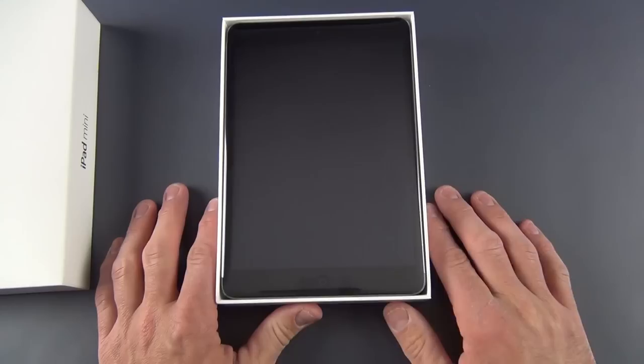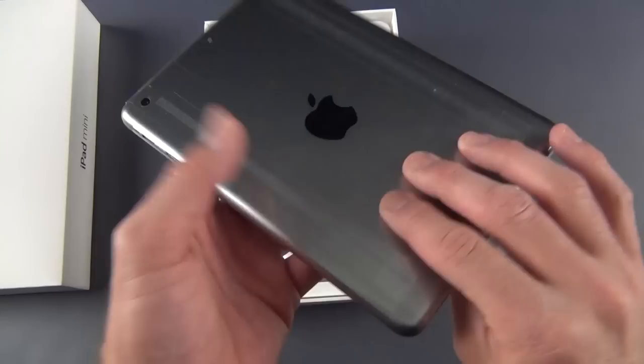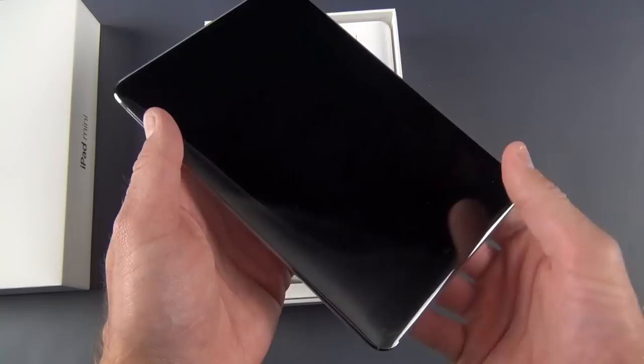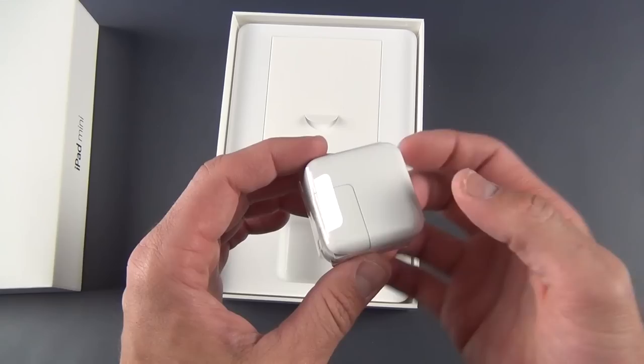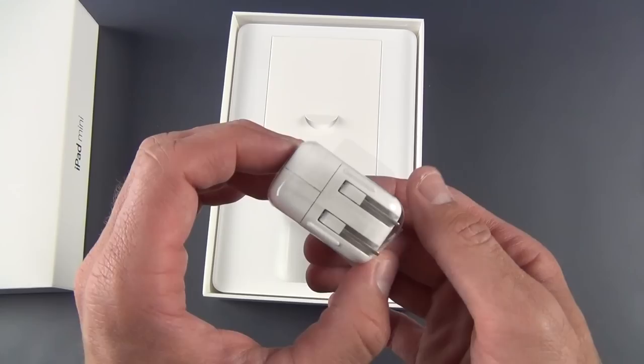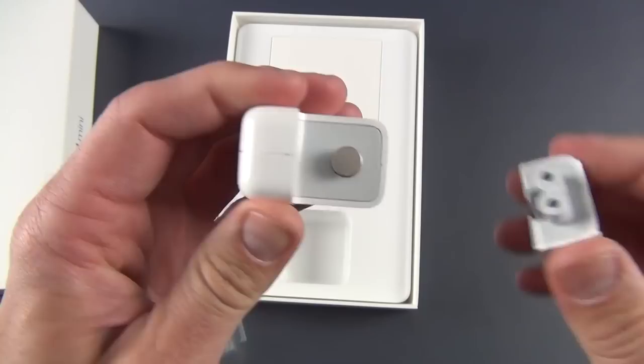There's our space gray iPad mini with retina display. It is slightly heavier — it's now 0.78 pounds; the old one was 0.68 pounds — so there's a slight increase in weight and also a slight increase in thickness. The first thing that jumps out is the larger wall adapter. We go from the 5-watt compact wall adapter to this larger 10-watt power adapter, so you should get quicker charging times. This is still smaller than the 12-watt that comes with the iPad Air.